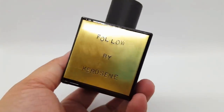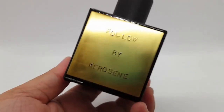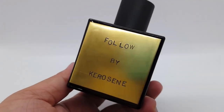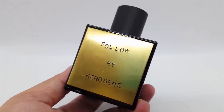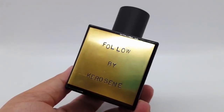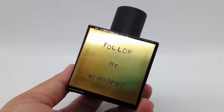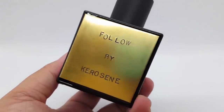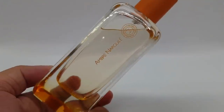We have a perfume I've been talking about a lot lately. This is from the House of Kerosene — Kerosene Follow. It is a very realistic coffee scent. It smells like dark roast coffee beans — quite dark and heavy. It lasts forever on my skin and on my clothing as well. So if you want to smell like you've spilled a big cup of dark roast coffee on you, do try this.